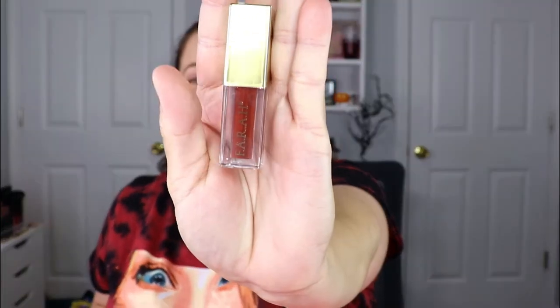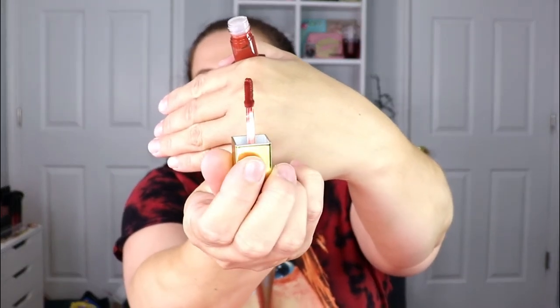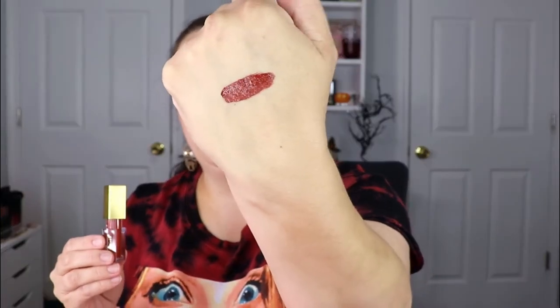The very first item is from Farrah Beauty — this is a matte liquid lipstick in the shade Cocoa. Very, very pretty, perfect for fall. Let's do a little swatch. This is what the applicator looks like and — oh, that's a really really pretty color. It's like a reddish-brown shade. I am definitely going to have to do a look with this soon.